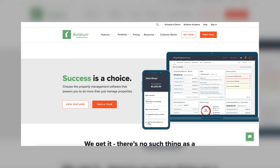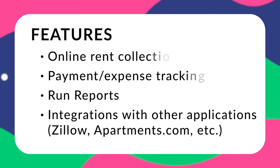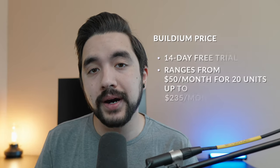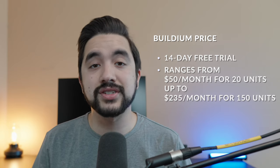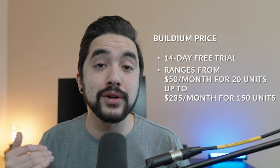Buildium is one of several decent all-around, all-in-one property management softwares. It will be one of the pricier options on this list, but it does come with a pretty robust set of features, including online rent payments, payment and expense tracking, a good amount of reporting features, and tons of integrations with sites like Zillow and Apartments.com. It does have a 14-day free trial, but their Essentials plan starts anywhere from $50 a month at 20 units, all the way up to $235 a month for 150 units.